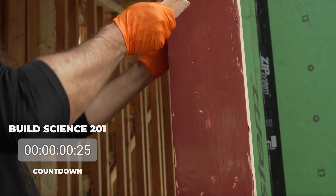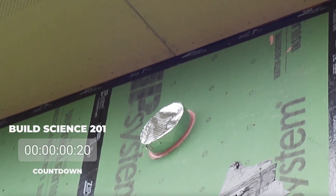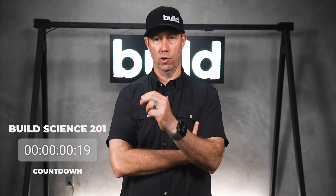A big shout out to our friends at Prosoco — they make some terrific products, in particular for the outside envelope, that really work well and are easy to coordinate with your trades. We appreciate Prosoco for sponsoring. All right, Steve, kick us off.